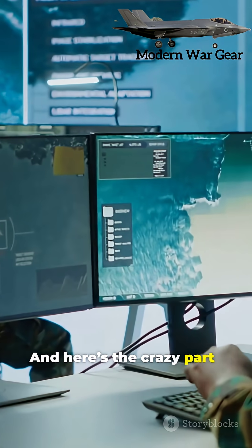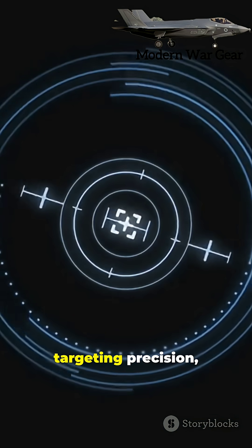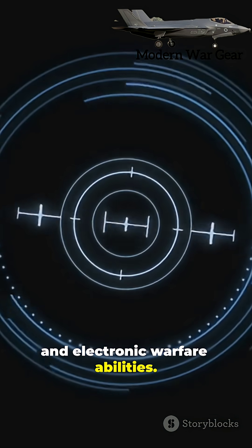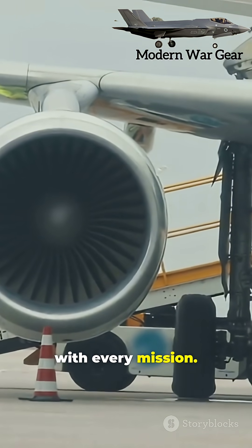The avionics software is updated more often than your smartphone. Each version improves targeting precision, stealth communication, and electronic warfare abilities. It's not just hardware — it's living technology that evolves with every mission.